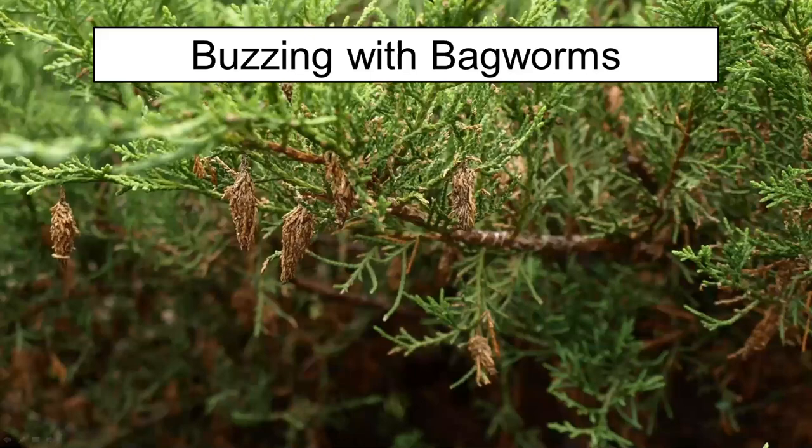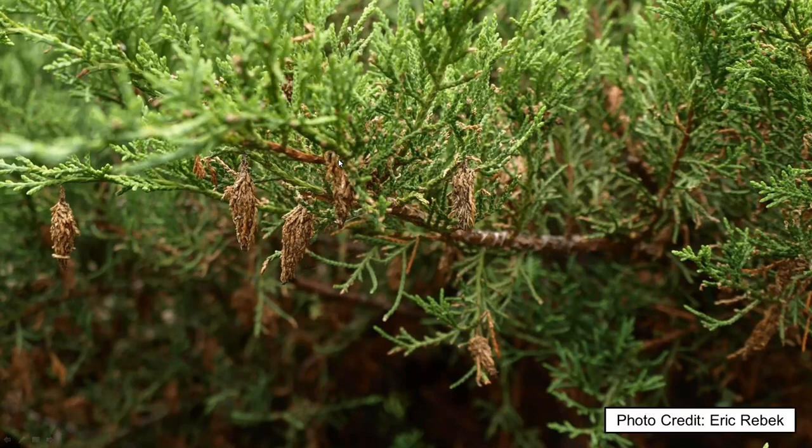Our buzzing with bagworms program was a bit interesting for me because I needed a refresher. I have looked at this group of insects before, but it's been quite a few years. One thing about bagworms is that they are so prevalent throughout Indiana, especially where I work, that it is impossible to find a property that does not get infested. There are a lot of things I hear about how to get rid of bagworms — some are true and some are not.